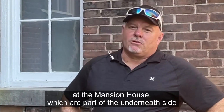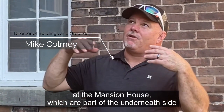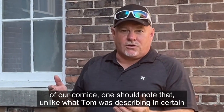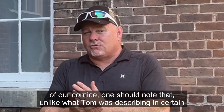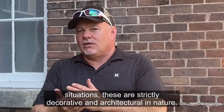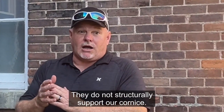In referring to our corbels here at the Mansion House, which are part of the underside of our cornice, one should note that, unlike what Tom was describing in certain situations, these are strictly decorative and architectural in nature. They do not structurally support our cornice.